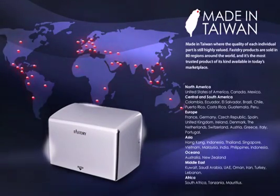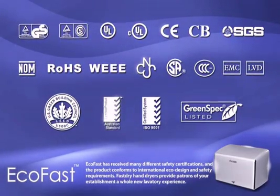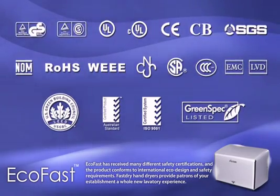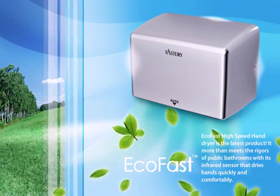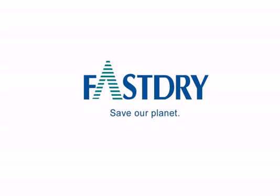EcoFast has received many different safety certifications and conforms to international eco design and safety requirements. Fast-Dry hand dryers provide your patrons a whole new lavatory experience. Fast-Dry — Save Our Planet.